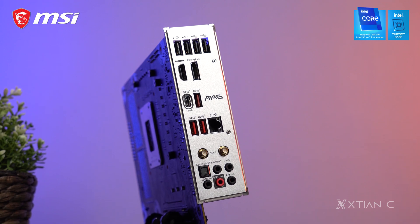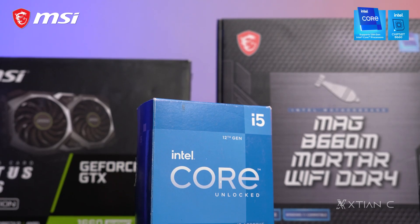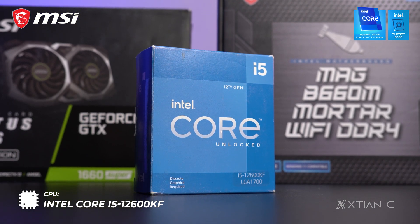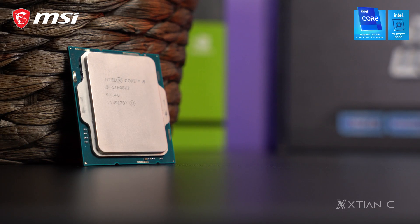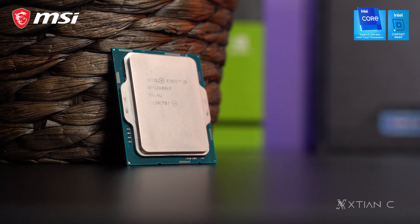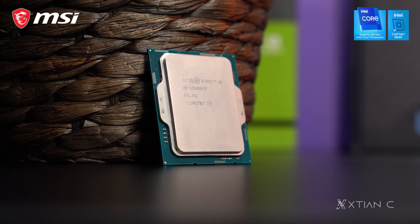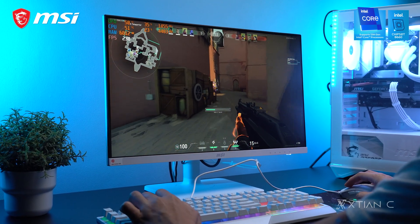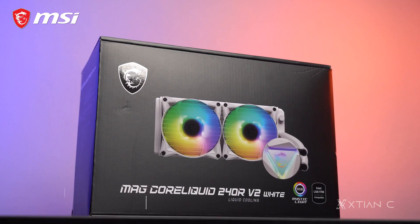For the CPU, we have the Intel Core i5-12600KF, which is a 10-core CPU from the Intel Alder Lake platform. Meron itong 6 P-cores or performance cores and 4 E-cores or efficiency cores, along with a max turbo boost frequency of 4.9GHz. More than enough ito for modern gaming and even light to moderate content creation or productivity tasks.